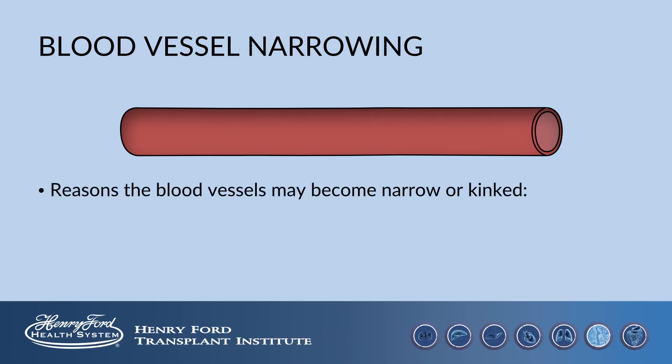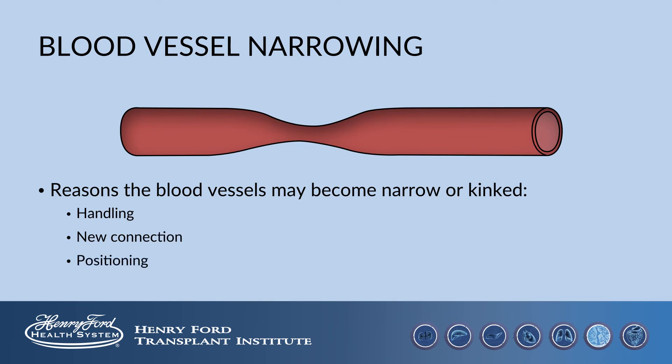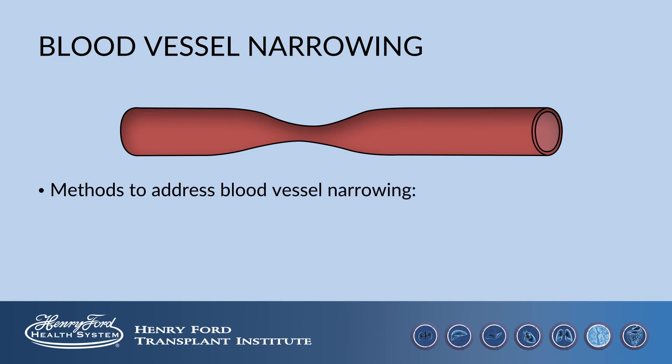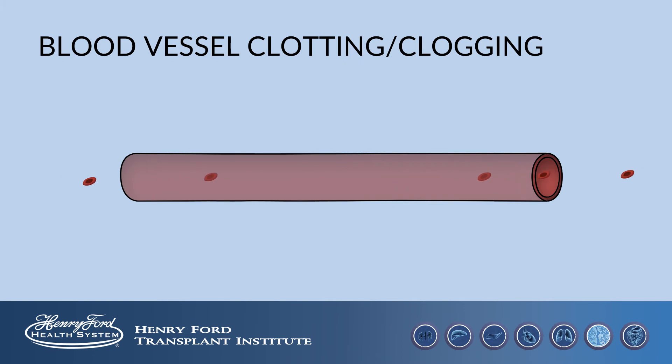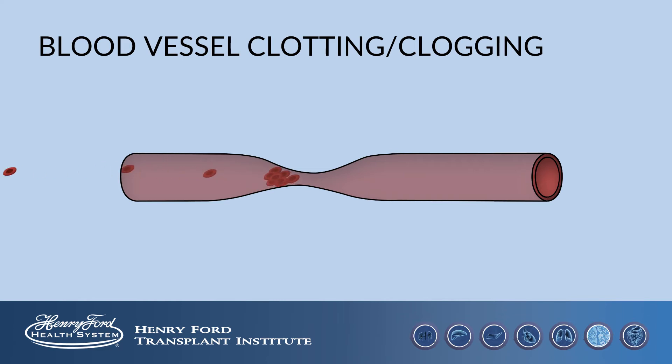The blood vessels may become narrowed or kinked due to handling, the new connection, or positioning. If we have suspicion that the blood vessels are narrowed or kinked based on tests, we have several ways we approach this. Sometimes we use blood thinners to keep the blood from getting clogged in the narrowed area. Sometimes we place a straw or stent through the narrowing in order to prop it open and allow flow. What we want to avoid is blood cells getting stuck in the narrowing and leading to clogging or clotting of the blood vessel.